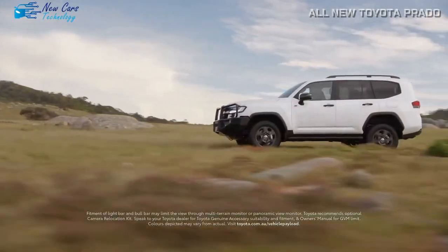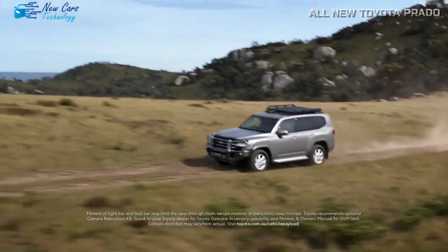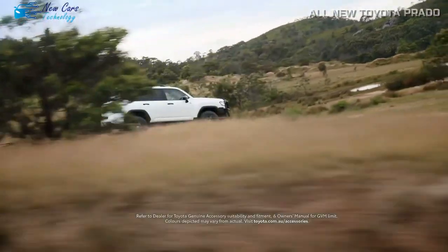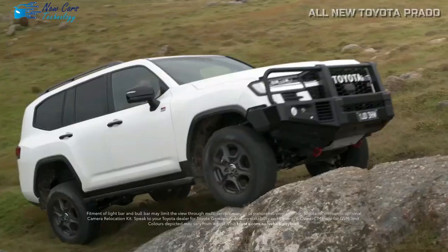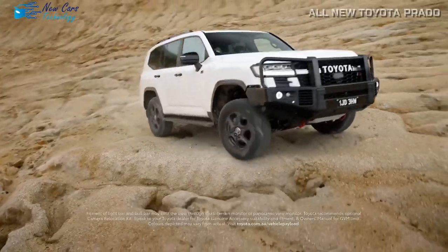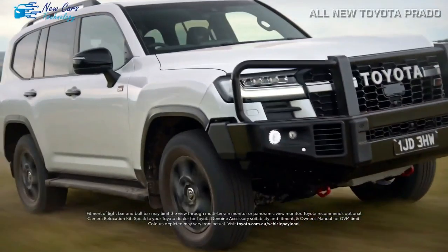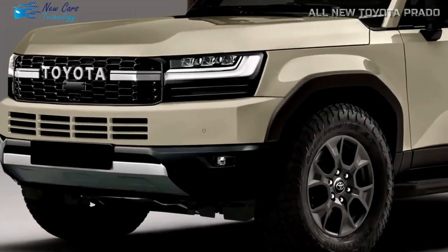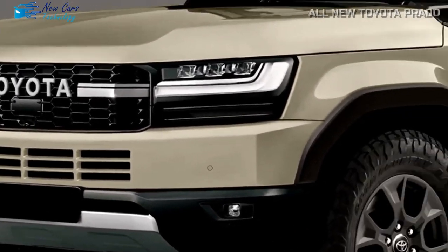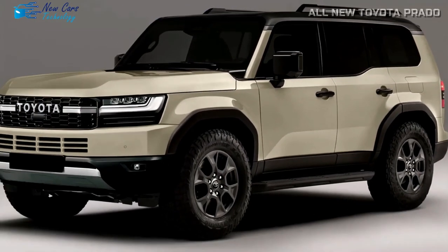Few automakers can compete with Toyota in terms of warranty coverage. The Japanese automaker is regarded for producing the most dependable automobiles and can afford to give extended maintenance coverage. The 2024 Toyota Prado comes with a six-year or 70,000-mile powertrain warranty and a four-year or 50,000-mile limited warranty. In terms of dependability, it outperforms models such as the Land Rover Defender.